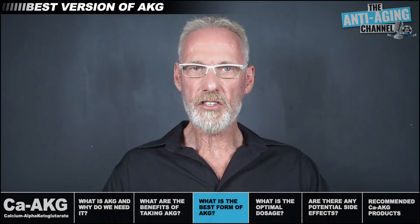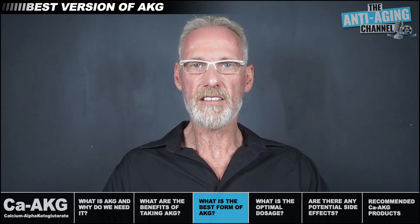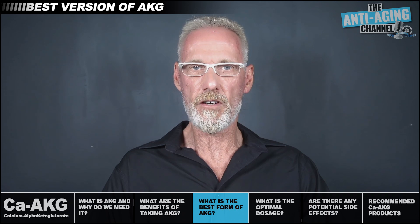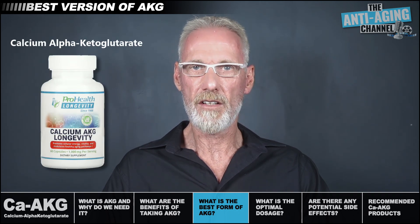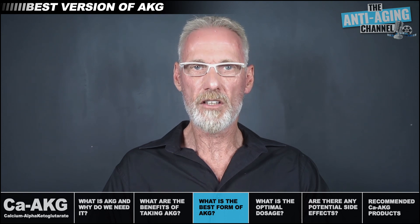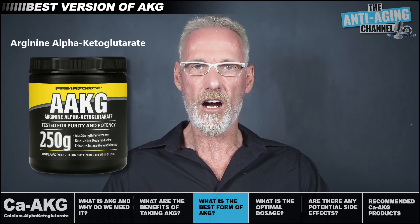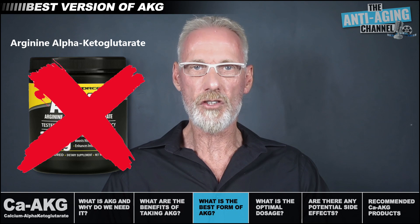The supplement industry produces a synthetic version of alpha-ketoglutarate which is chemically identical to the body's naturally produced AKG. The best form for age-reversal effects is alpha-ketoglutarate bound to a calcium salt — this is the version used in both the mouse and human studies. There's also a version popular with bodybuilders known as AAKG, which is simply the amino acid arginine bound to AKG. It's also much cheaper, but not the one to choose if anti-aging is your primary goal.